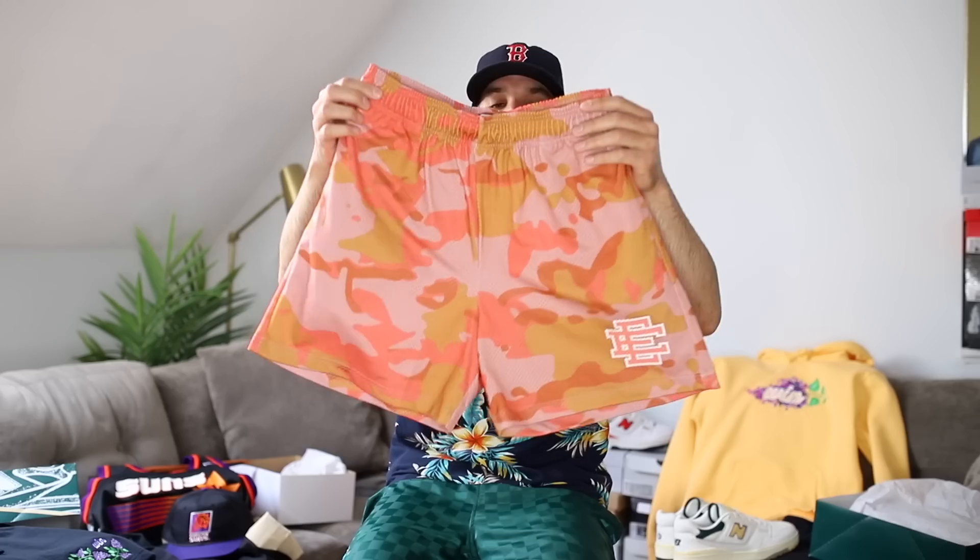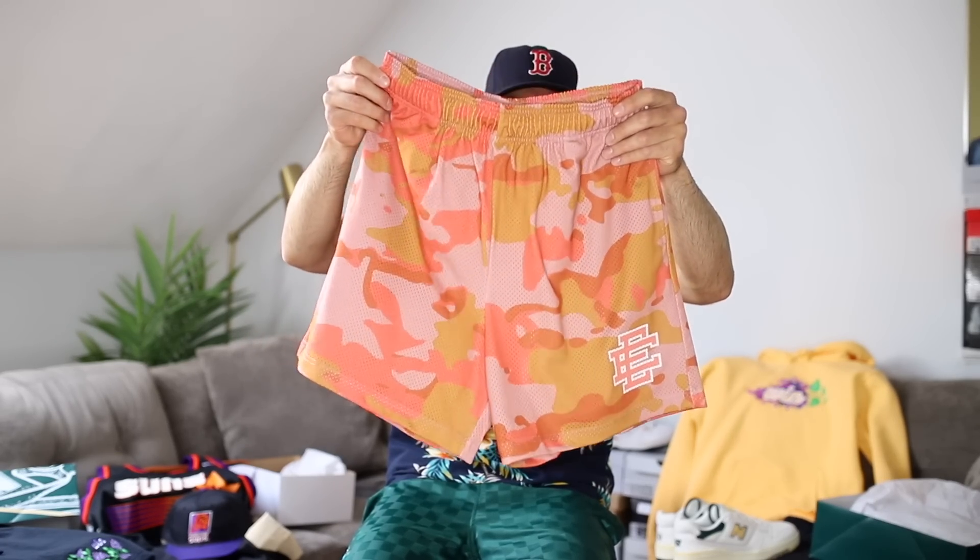These are $100 shorts, made in New York City, and I support anyone that is pushing their vision with designs. Clearly he's big into shorts. It is a struggle to find good mesh shorts — if you have found a brand that sells really nice mesh shorts, let me know down in the comment section because I've tried to make my own and failed. It's hard.